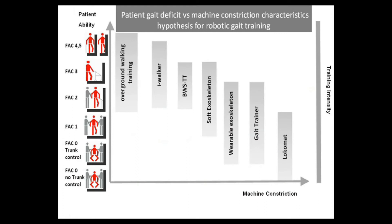Most studies on walking neuro-rehabilitation robots focus on their effectiveness, giving controversial results. It is important to understand how different robotic approaches will respond to different rehabilitation problems in patients.